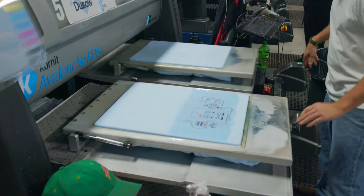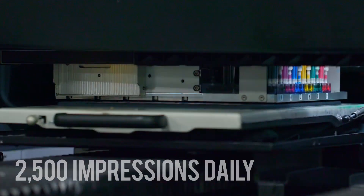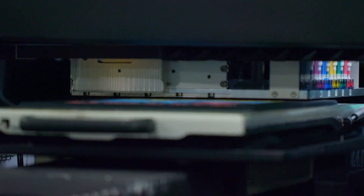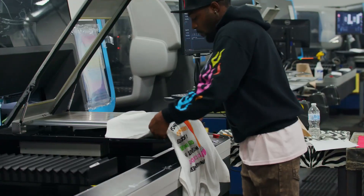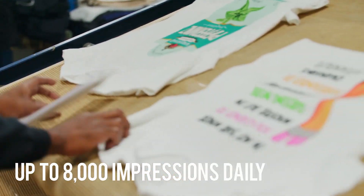Just a year ago, we were producing probably in the neighborhood of 2,500 pieces a day. Our digital print has now increased with the addition of our new equipment up to between seven and eight thousand pieces per day. Times have changed.